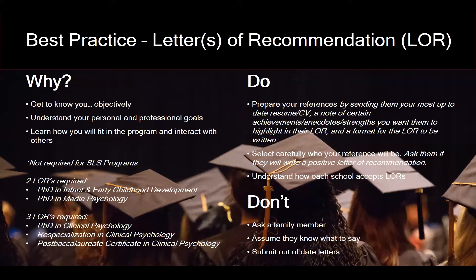Next, letters of recommendation. Not all programs require letters of recommendation — at Fielding, only our psychology programs require them; School of Leadership Studies programs do not. For programs that do request them, the reason is to get to know you objectively from a professional perspective — to understand your personal and professional goals and how you're going to fit within the program. What your references say about you helps us see how you would interact with fellow colleagues and faculty.